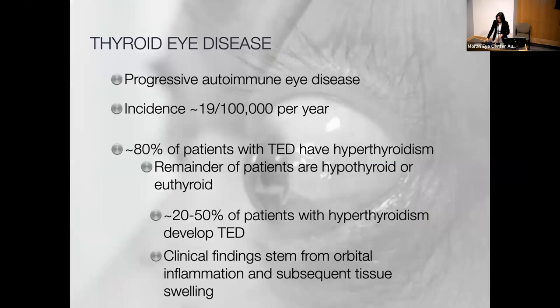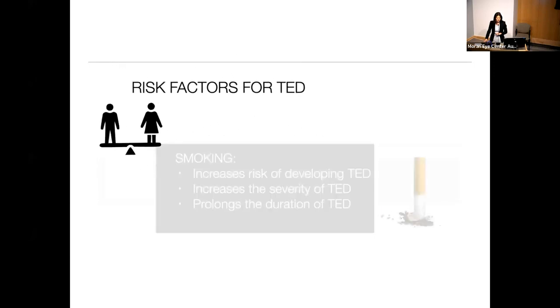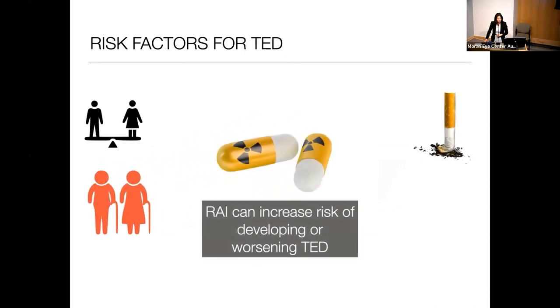Thyroid eye disease is a progressive autoimmune eye disease with an incidence of about 19 per 100,000 per year. Most patients have hyperthyroidism; about 20 to 50% of patients with hyperthyroidism develop eye disease. Clinical findings stem from orbital inflammation and tissue swelling. Risk factors include female sex — though it is more severe in men — and smoking, which worsens the disease in every regard: increasing risk, severity, and duration. Severity also increases with each decade, and radioactive iodine can increase the risk of developing or worsening existing disease. Selenium and vitamin D deficiency and stress may also contribute.